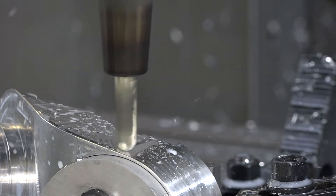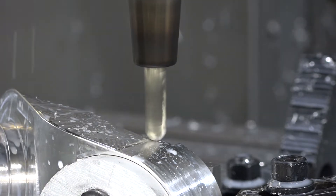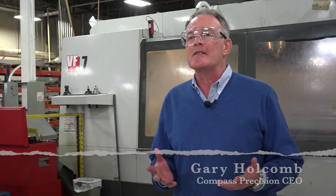Compass Precision was born out of the concept that there's a better way to supply precision machine metal components than getting them from one of the 20,000 machine shops which exist in the United States today.